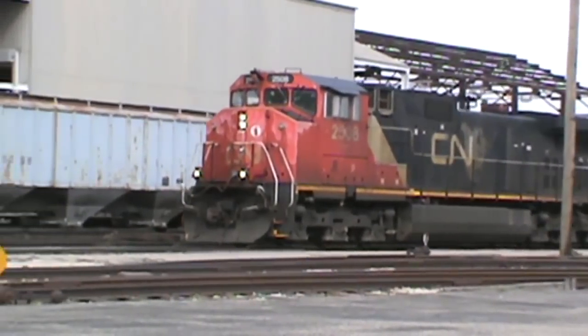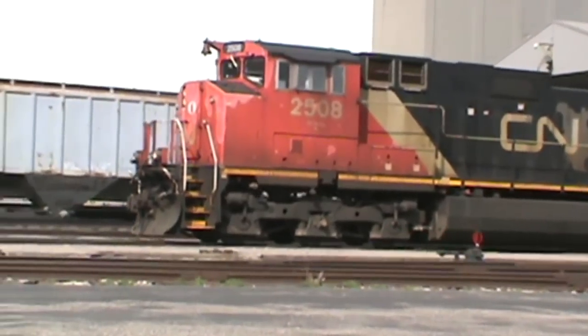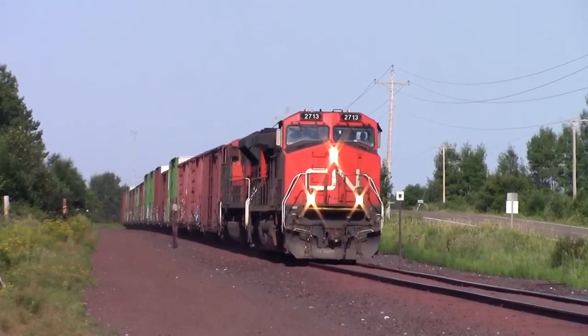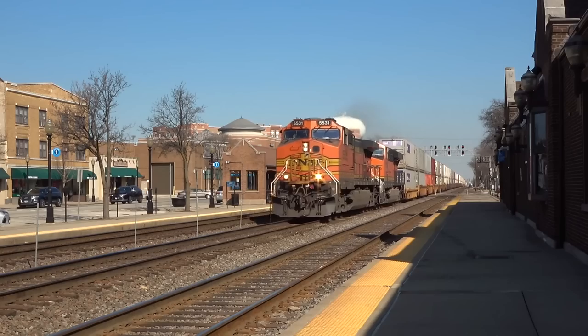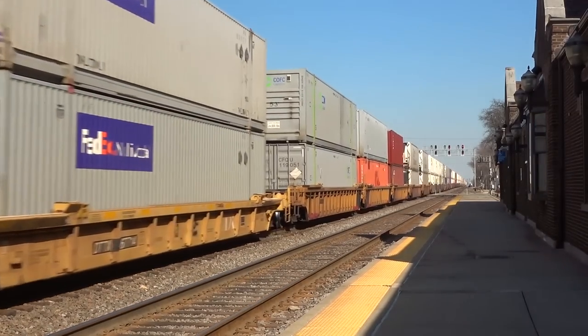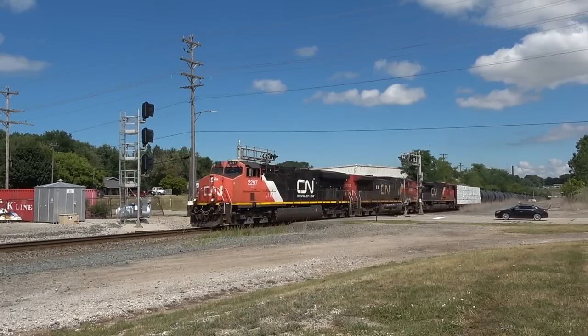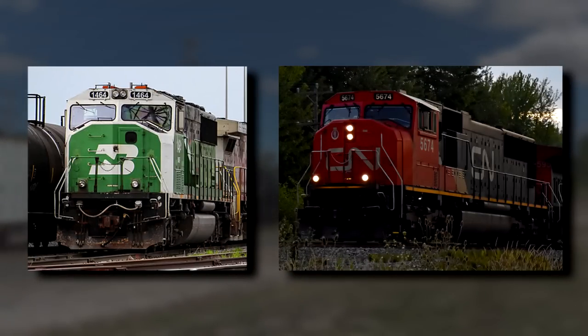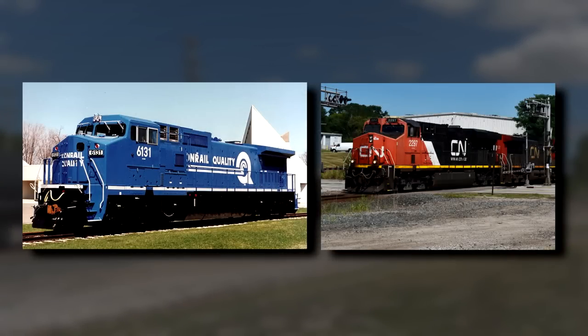CN discontinued their four-window design after the C44-9WL in 1994, leading to the SD75I and teardrop window-9. Since then, the modern North American road diesel locomotive hasn't changed all that much. Modern locomotives have used the same, if not very similar, car body, cab, and nose design derived from the SD60M and C40-8W.